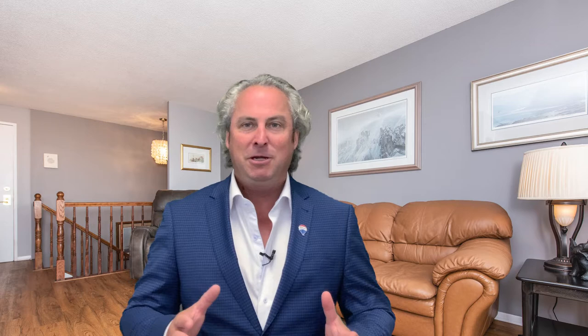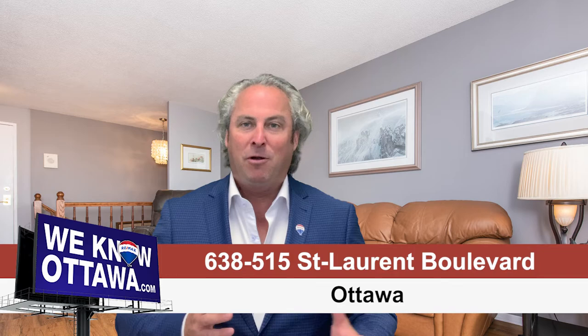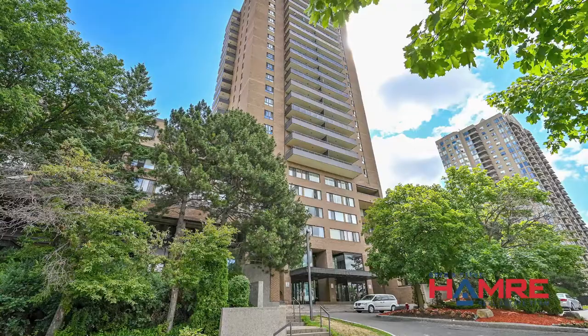This is a luxury condo, two levels, two bedroom, two bath. It's got a private elevator, and it's in a fantastic area close to shopping, restaurants, grocery, and beautiful walking and bike paths.